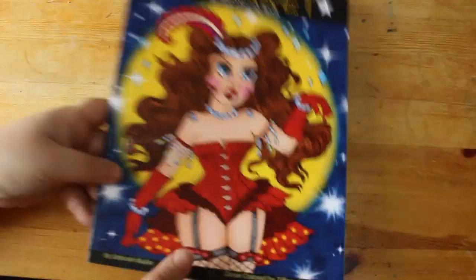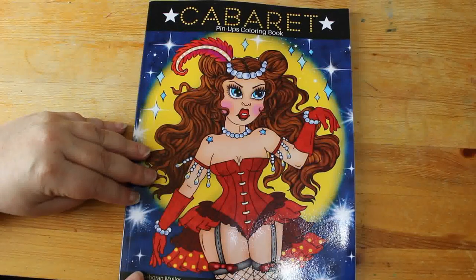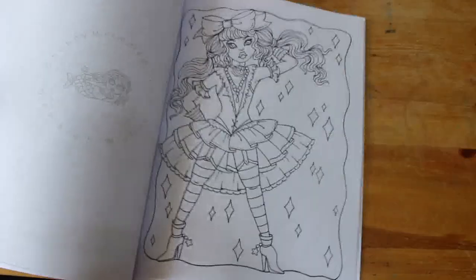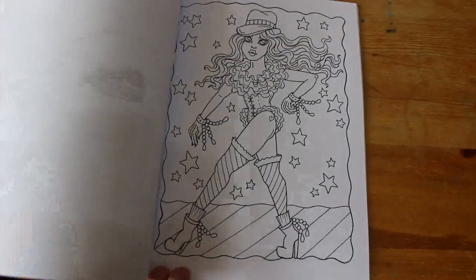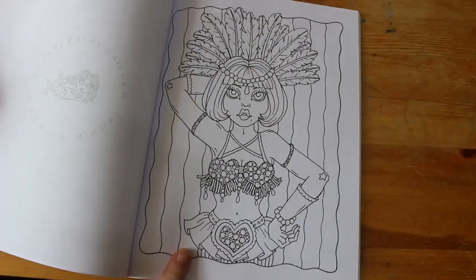The last one I bought — and I didn't buy too many — I had to get this one by Deborah Muller: Cabaret Pinups Colouring Book, because I just love anything like this. It is absolutely fantastic. This might become a favourite very quickly because pinups and things are just my kind of thing. I love it.